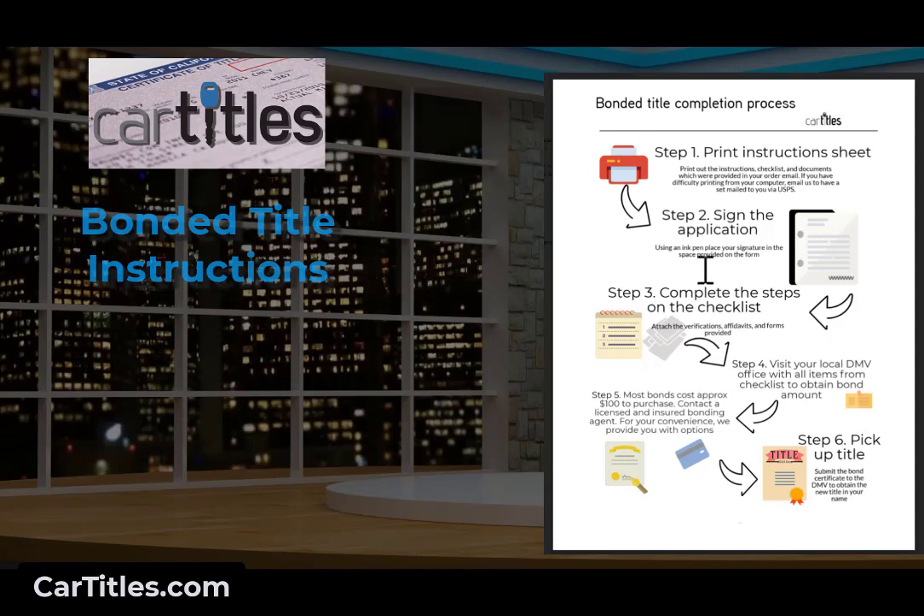The next series of events are completing steps on the checklist. You'll probably have to obtain the bond certificate — there are links to where to get that. There's usually a VIN verification or some other type of vehicle verification that needs to be done. Once you have all the items together, you go to the DMV and submit them for verification of the bond amount and to get the title. The bond usually costs about $100. For vehicles $6,000 and below, you'll pay $100. As the value goes up, it's usually $5 or $10 per thousand over that, so a $10,000 car might be a couple hundred dollars.